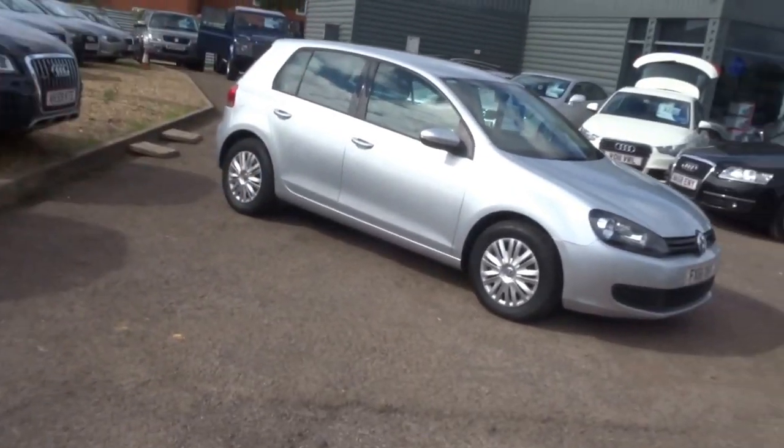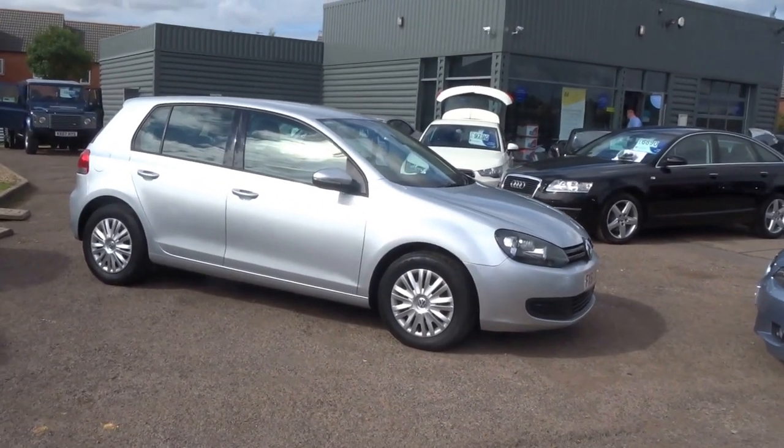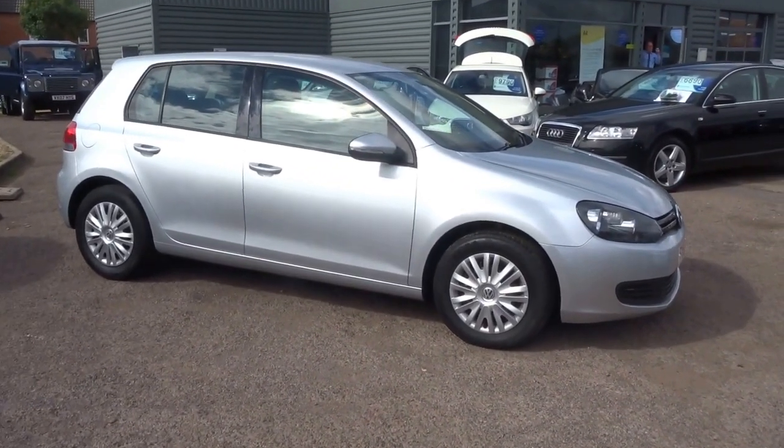Hello, George here from Country Car in Barford. Just going to give you a quick walk around of this lovely five-door silver VW Golf.